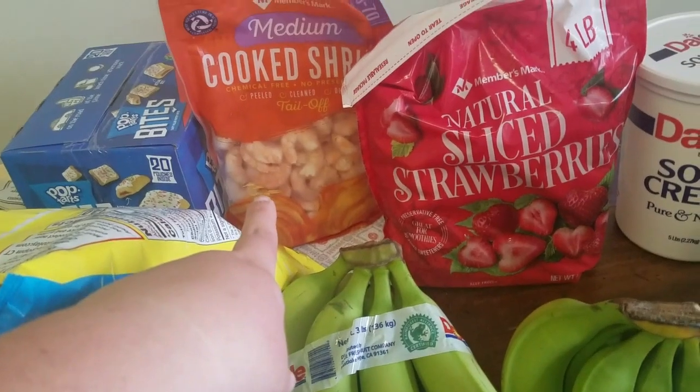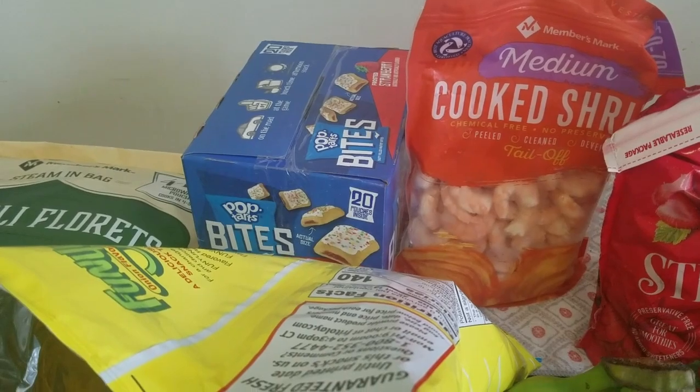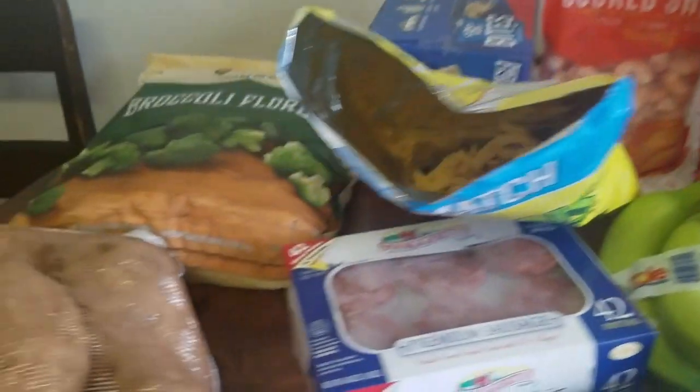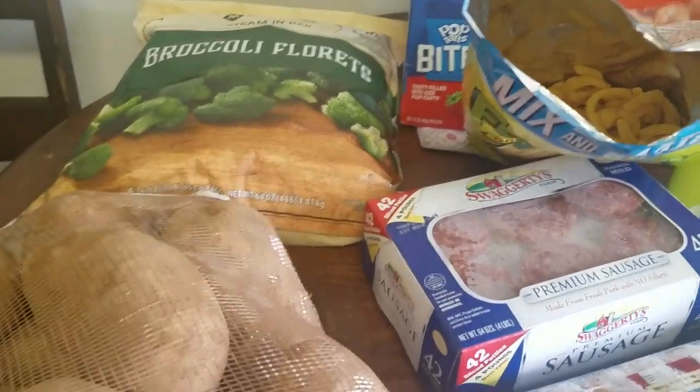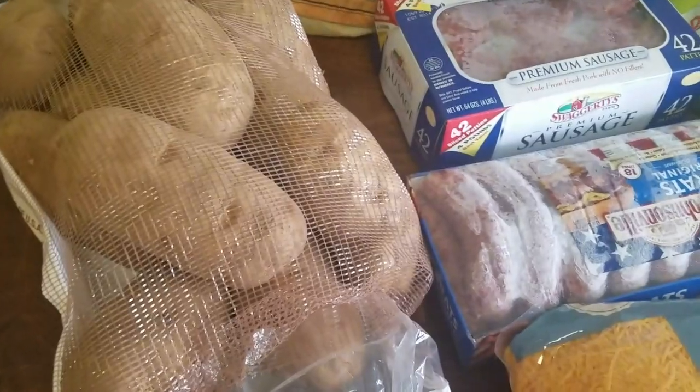Some cooked shrimp for two recipes — going to make jambalaya and then a recipe that my mother-in-law suggested to us. Some Pop-Tart bites because we found that regular Pop-Tarts the kids just crumble on the floor, but Pop-Tart bites they actually eat. Broccoli — frozen broccoli for vegetables.